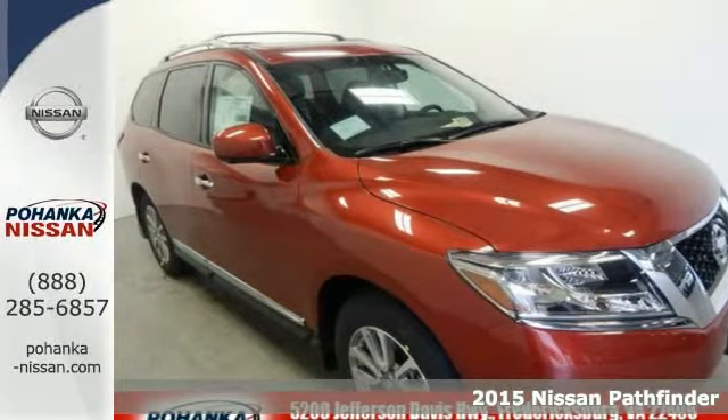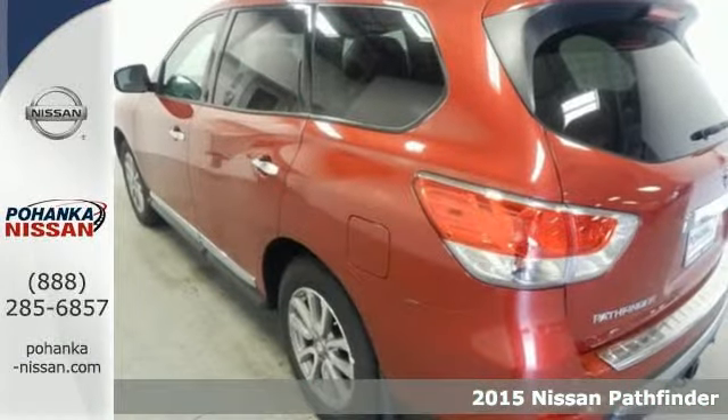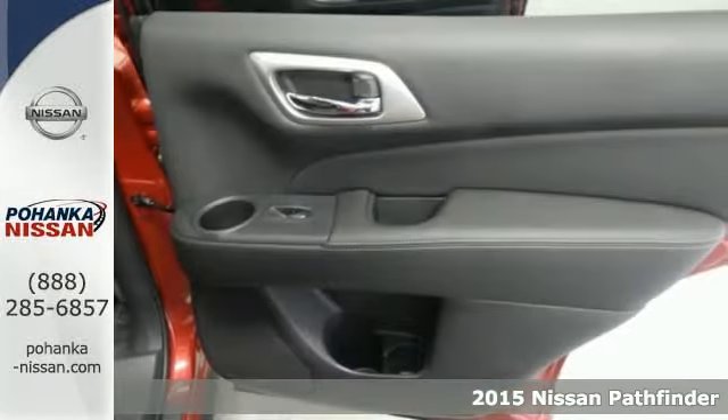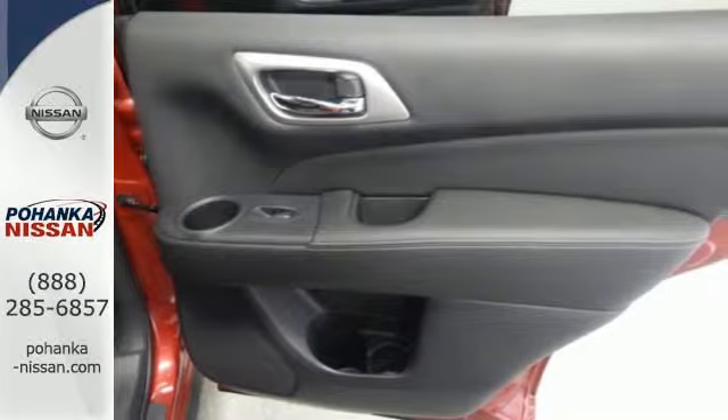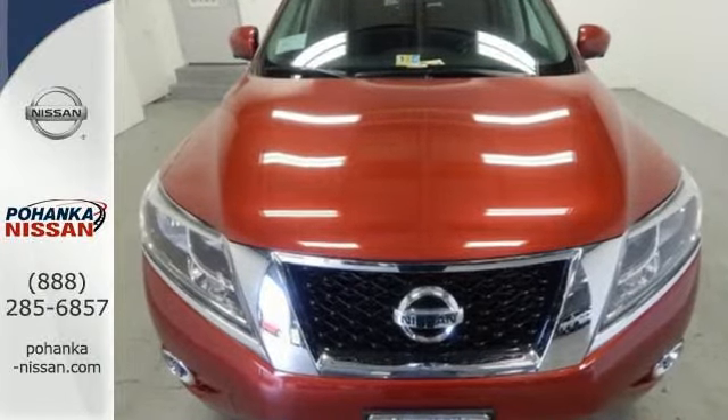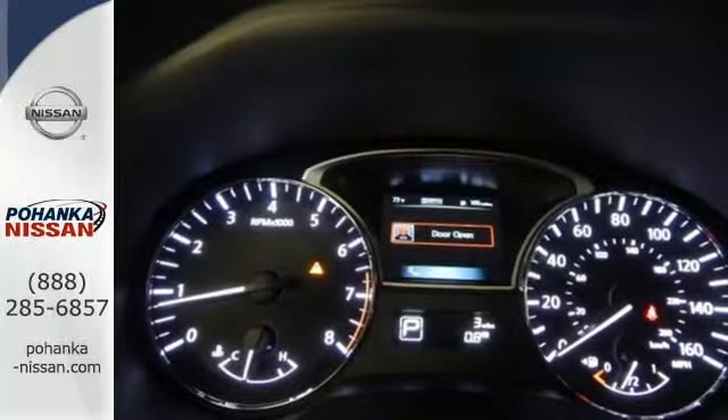Here's a 2015 Nissan Pathfinder. The term capable is definitely an understatement with this SUV as there's nothing it can't handle. Need the space? Take advantage of its easy flex seating system with latch and glide functions to accommodate seven passengers in three rows of seats, or nearly 80 cubic feet of cargo room for those seriously big loads.